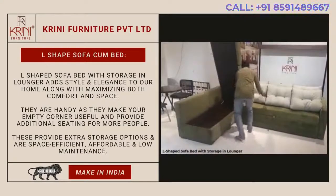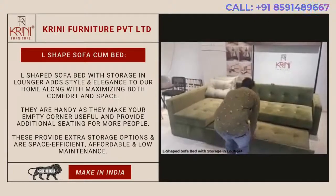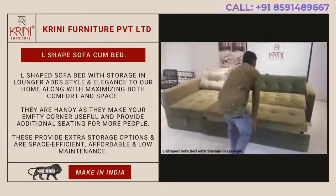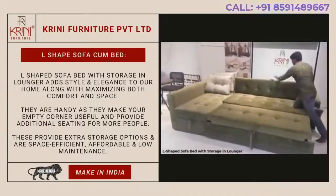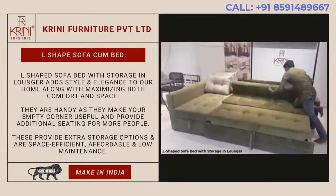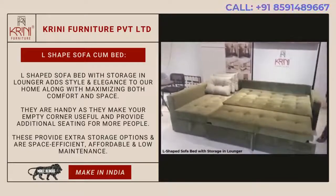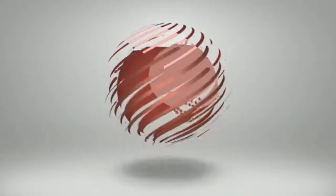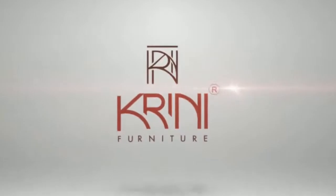The world's best space-saving furniture manufacturer — Krini Furniture Private Ltd.